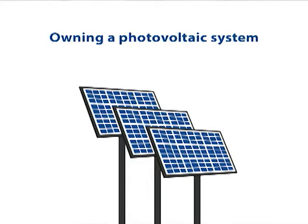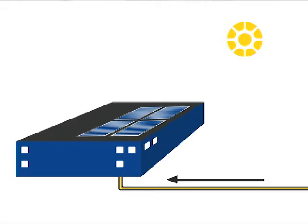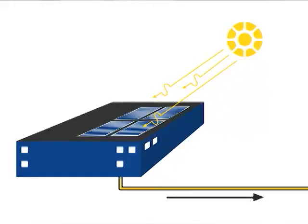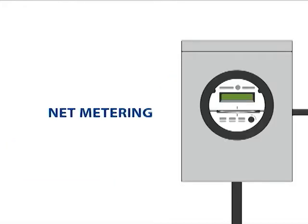It's pretty simple. Once you've installed the system, anything that you're generating, you're not buying from the utility. If you're producing more electricity during the day than you're consuming, the electricity goes back to the grid, the meter spins backwards, and the utility pays you the retail rate. And that's called net metering.